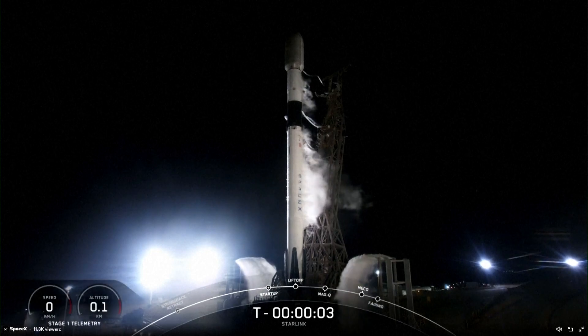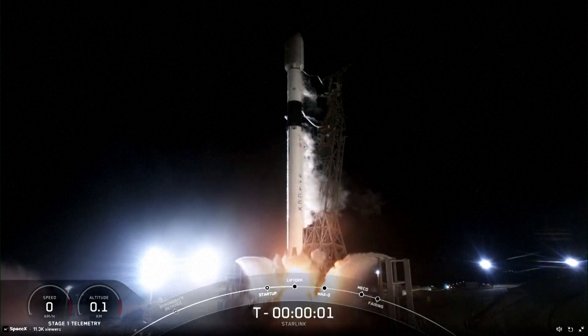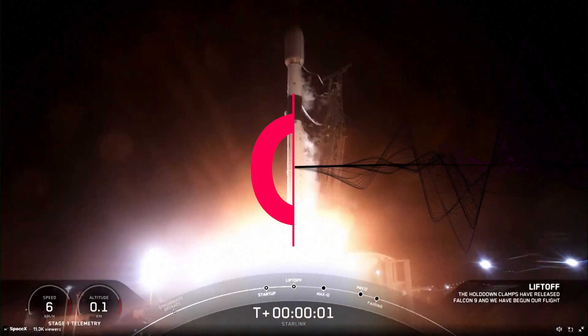Four, three, two, one, ignition, and lift off the Falcon 9.